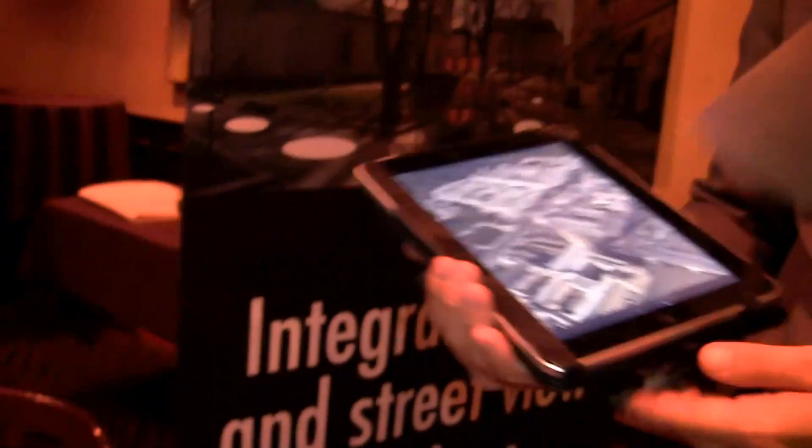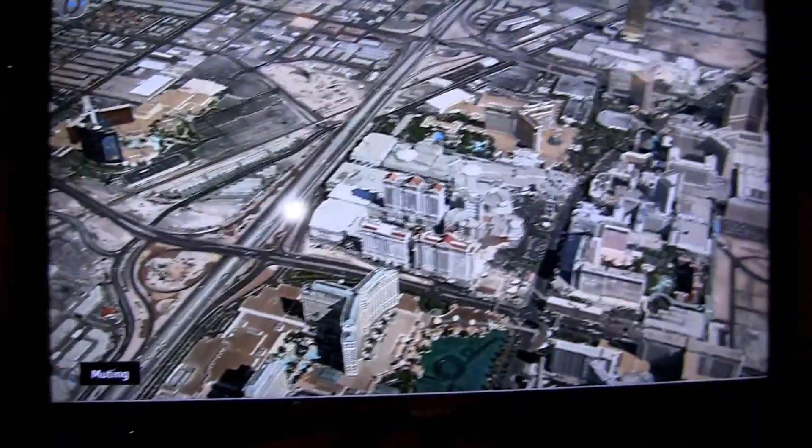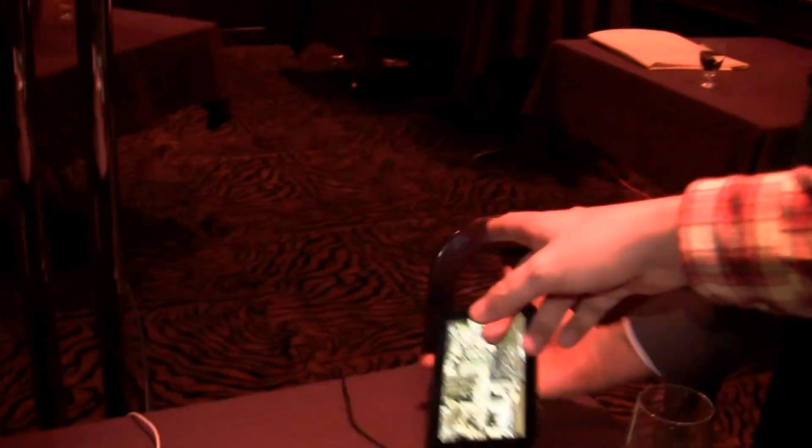You also have a version for the Galaxy Tab over here, right? Yes, there will be an Android version for it. Obviously we are running a little low on battery, but believe me it works very nicely on the Galaxy Tab as well.